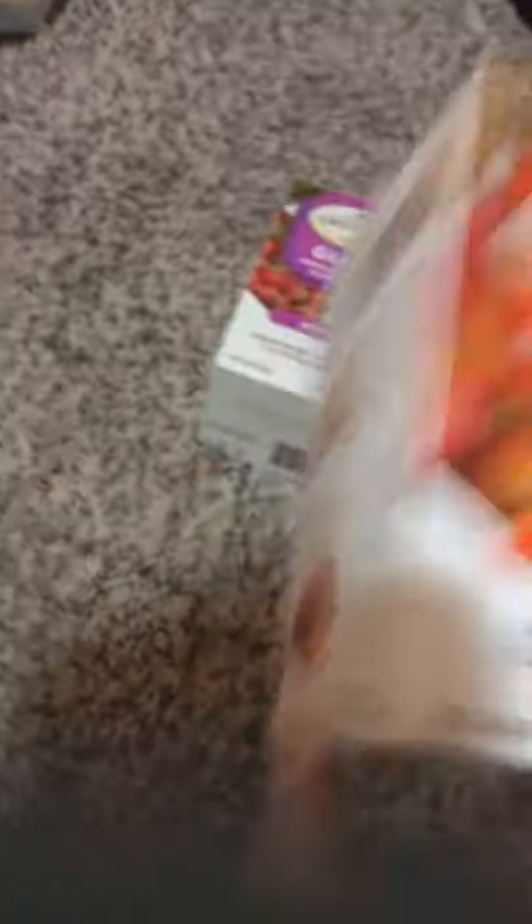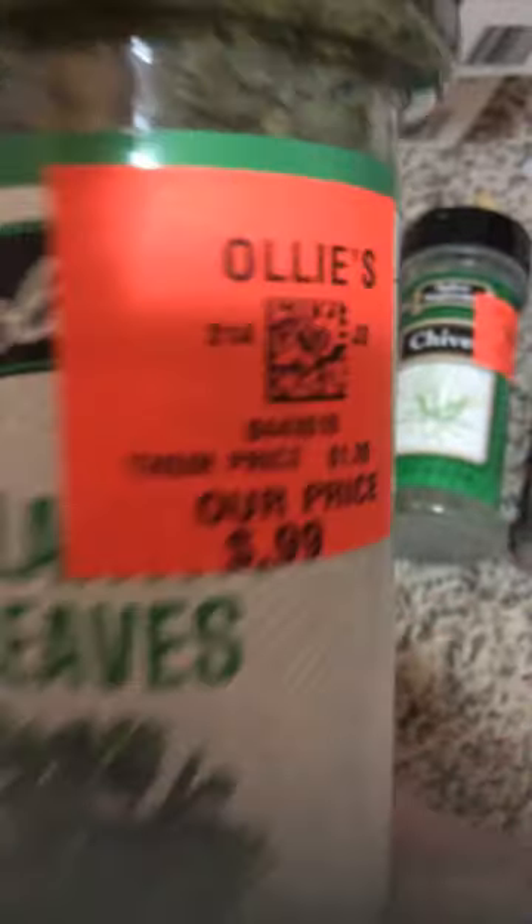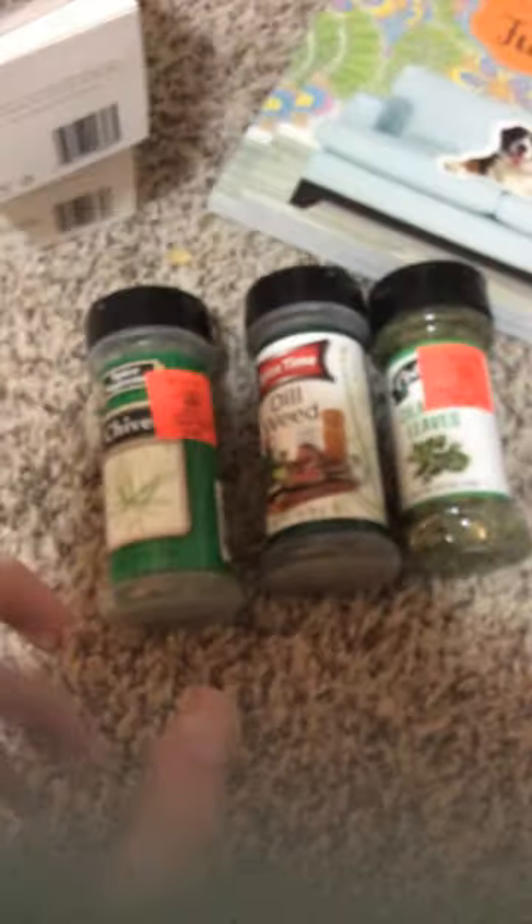We have some more tea bags. This one is green tea strawberry and cucumber flavored - it has 18 in it. This is mango chili chai flavored herbal tea. These were all a dollar 99 - you cannot go wrong, you get 18 tea bags in each. Then this one is a black tea which is English breakfast. We also got some seasoning - for 99 cents you can get some really good seasoning at Ollie's. We got chives, dill weed, and another one I don't know what it's called because it's covered by the price sticker.